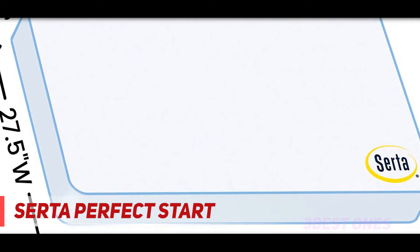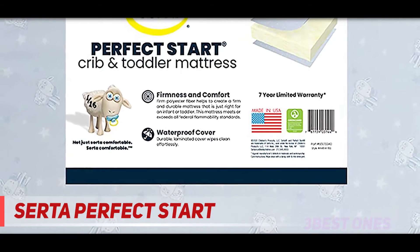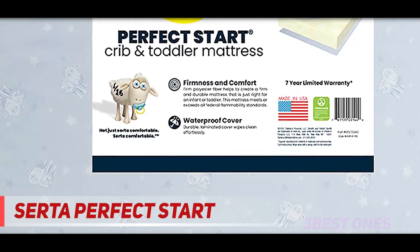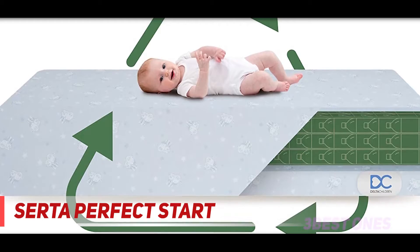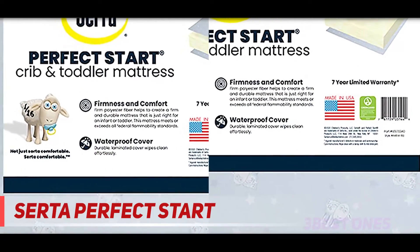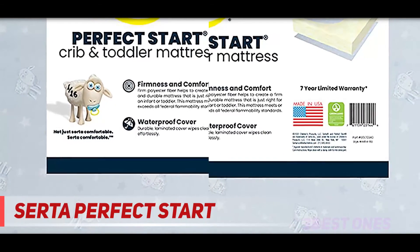With babies, accidents are always prone to happen, and having a mattress that you can easily clean is a plus point. The Serta Perfect Start crib and toddler mattress comes with a laminated cover that can be easily wiped clean without having any liquid set into the mattress and leave stains that could attract bacteria. Also, because of its lightweight design, parents can easily remove it from the crib and use mild soap and water to clean the outer surface.